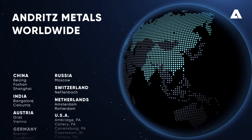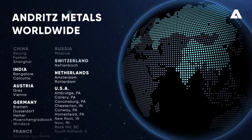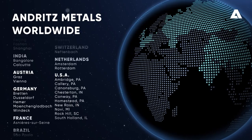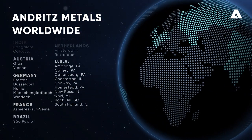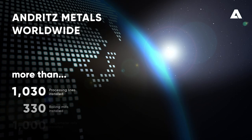Our extensive global network of operations spreads from China, Russia, India, Switzerland, Netherlands, Austria, Germany, France, USA to Brazil. Our key facts speak for themselves.